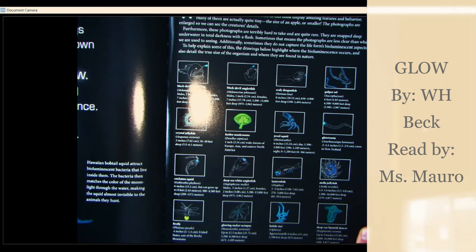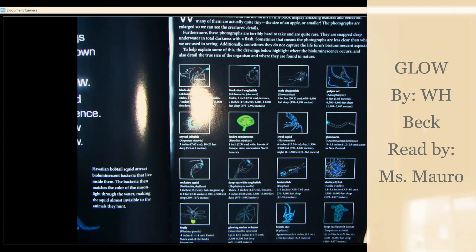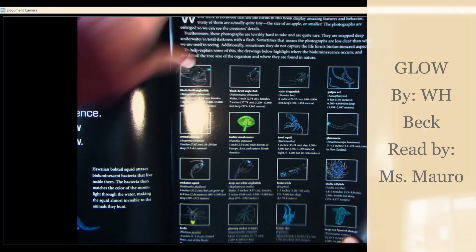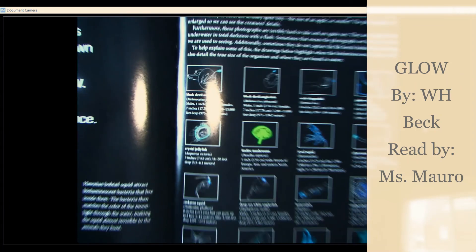Additionally, sometimes they do not capture the life forms' bioluminescent aspects. To help explain some of this, the drawings below highlight where bioluminescence occurs and also detail the true size of the organisms and where they are found in nature. You can see this whole page has pictures.